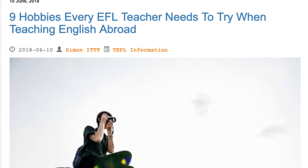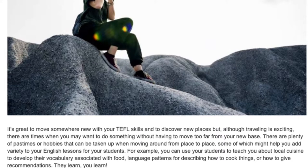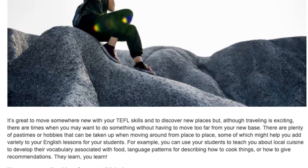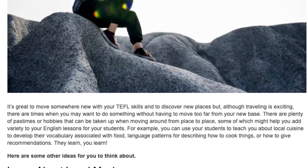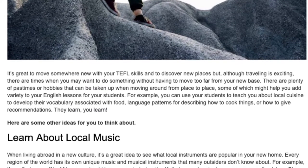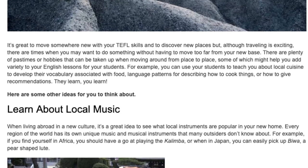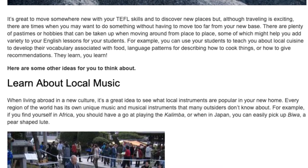9 Hobbies Every EFL Teacher Needs To Try When Teaching English Abroad. It's great to move somewhere new with your TEFL skills and to discover new places, but although traveling is exciting, there are times when you may want to do something without having to move too far from your new base. There are plenty of pastimes or hobbies that can be taken up when moving around from place to place, some of which might help you add variety to your English lessons for your students. For example, you can use your students to teach you about local cuisine to develop their vocabulary associated with food, language patterns for describing how to cook things or how to give recommendations. They learn, you learn.